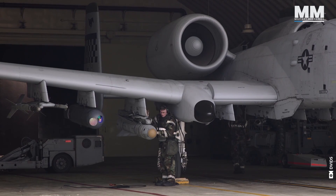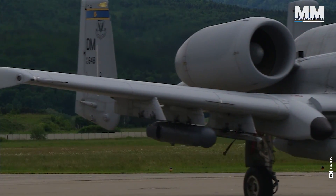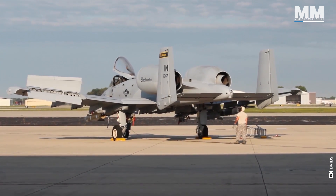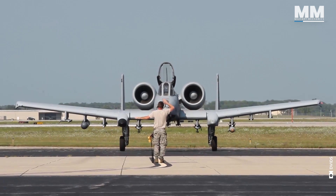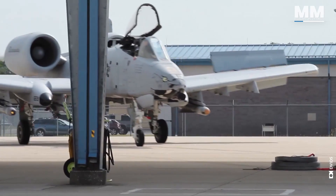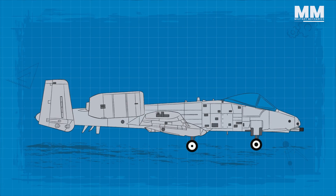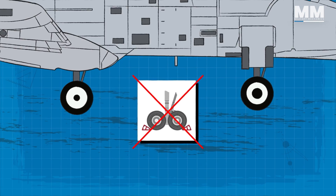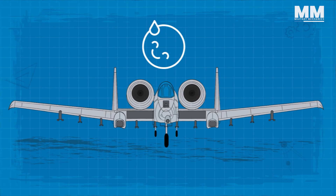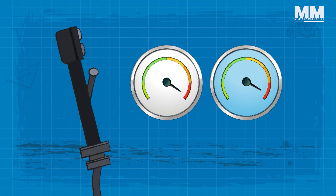Firing up the twin General Electric TF34-GE-100 turbofan engines is a full-body rumble — the whole plane vibrates with barely restrained power. You check instruments, communicate with ground control, and feel the anticipation build as you await clearance for taxiing. But there is a small problem: the A-10 doesn't have a parking brake. So the pilot sits on the ground with engines running, no chocks under the wheels, holding down the brakes to keep from rolling for dozens of minutes or more. Then you push the throttles up, check the gauges one more time at full throttle, and release the brakes.